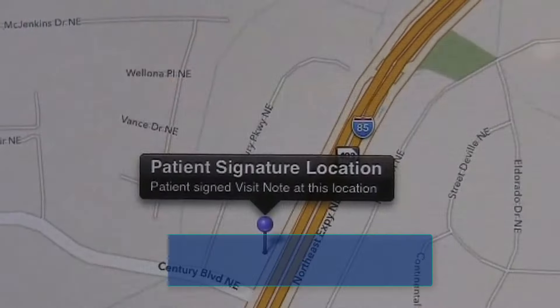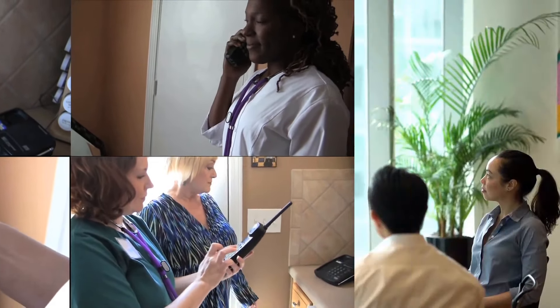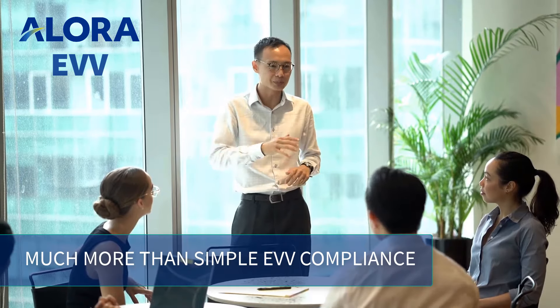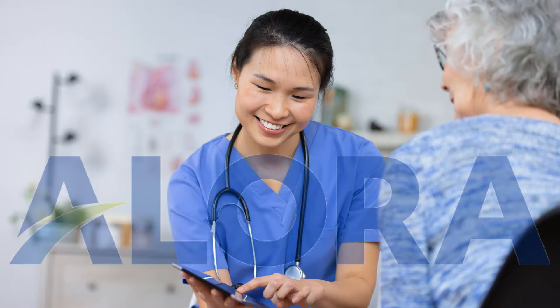Allora offers both GPS and telephony-based EVV systems. With Allora's built-in EVV system, you're not just ensuring compliance — Allora's solution gives you so many more advantages.